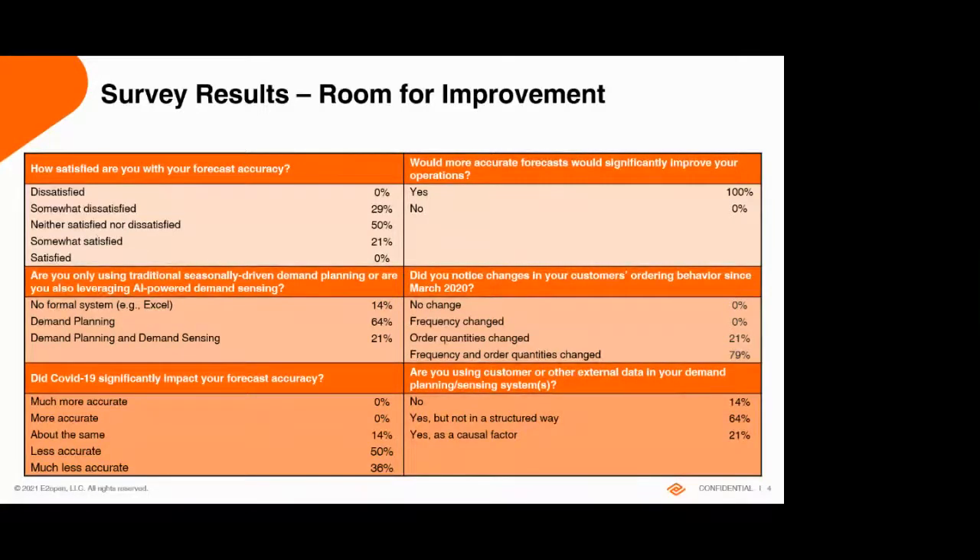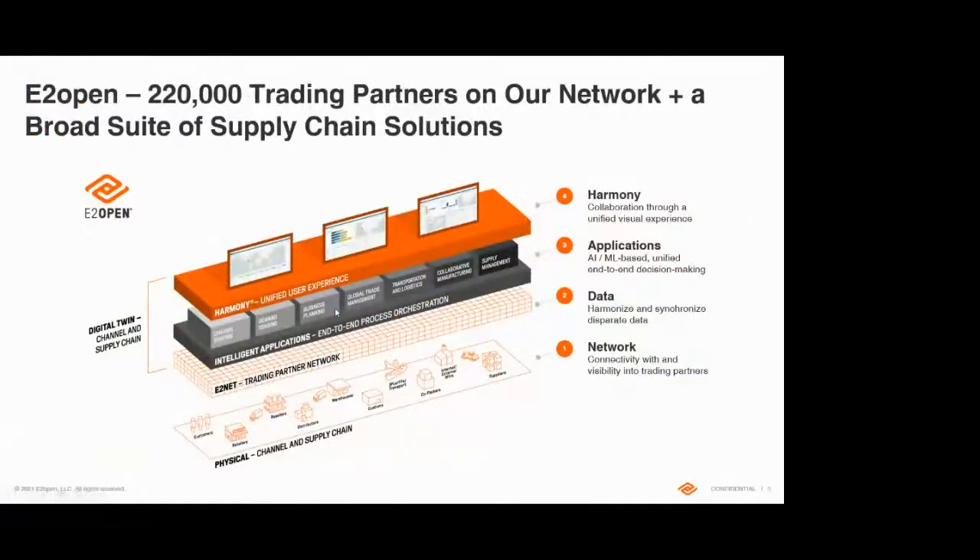We did a little survey on what people are using. Of course, most people have some kind of demand planning system. Everybody would like more accurate forecasts, and there has been a lot of disruption this year. Things have gotten significantly less accurate in the past year, with 86% of people saying either less accurate or much less accurate.